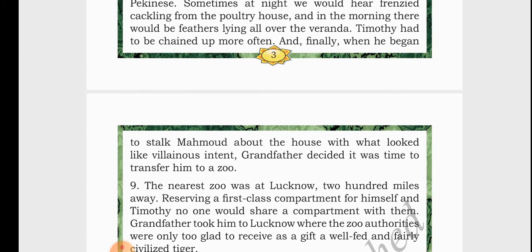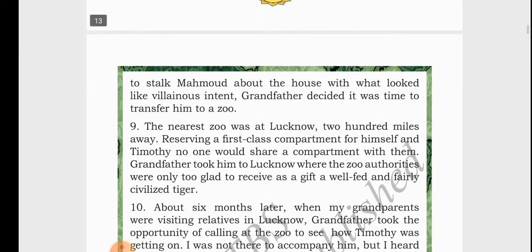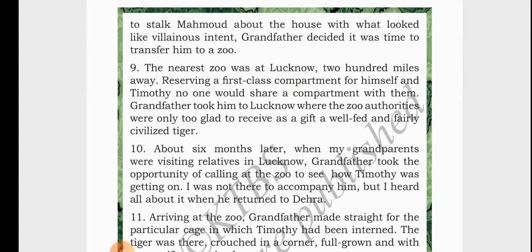At that point, grandfather decided that Timothy should be transferred to a zoo in Lucknow, 200 miles away from their house. So grandfather booked a first class compartment for himself and Timothy, because no one would be ready to share a compartment with a tiger. He handed Timothy over to the zoo authorities, and the zoo authorities were very happy to receive him.